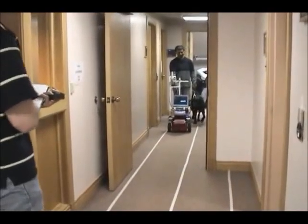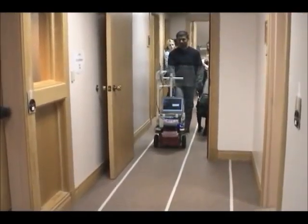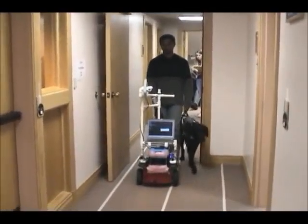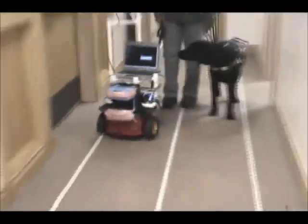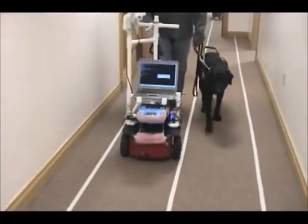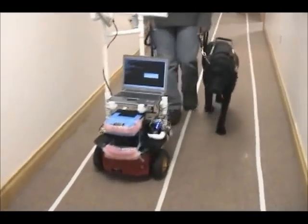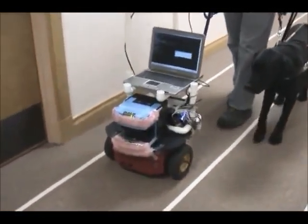This is the end of the first run. The white lines on the floor mark an ideal path in this hallway. Every time a right or left wheel of the robot goes outside of the lines, that registers a path deviation.